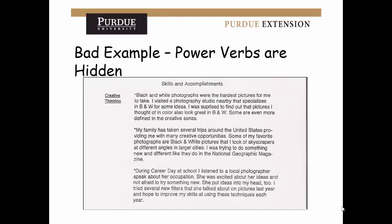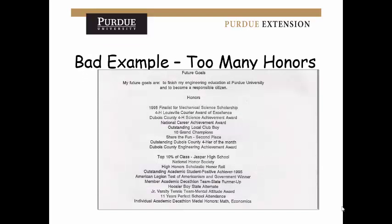This is a bad example of power verbs because, upon looking, you can't really see them. Everyone thinks every person on the committee will spend an hour looking at their application — they won't. They have a ton of resumes to read quickly, so if your big ideas aren't immediately noticeable, you probably won't be chosen. Those who focus time and energy on emphasizing key things are the ones who get noticed. This next example is bad because there are way too many honors — they include anything and everything, and the relevant engineering awards get lost among the rest.